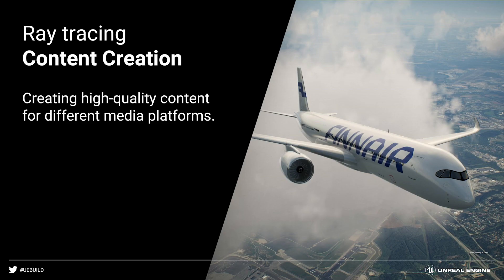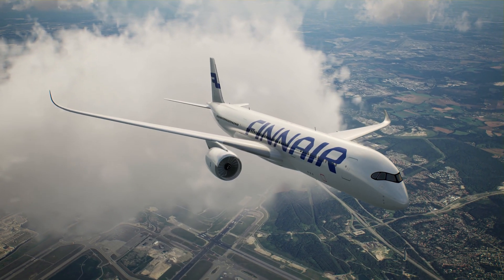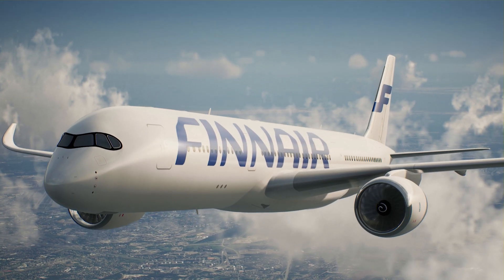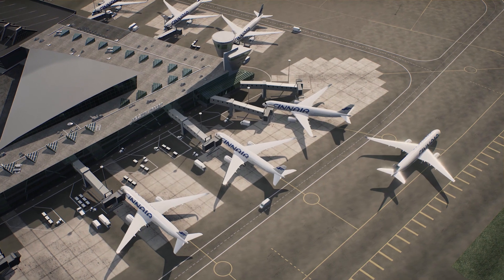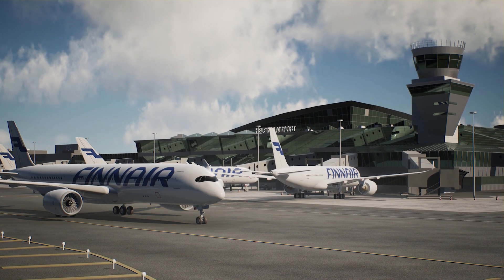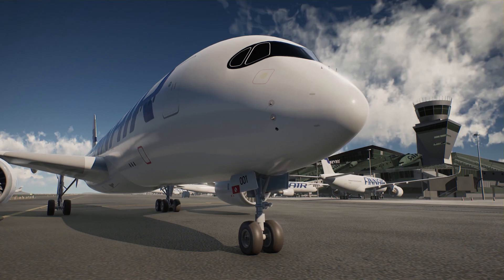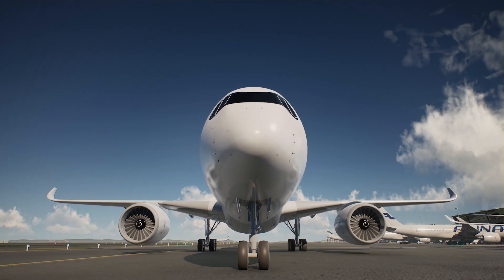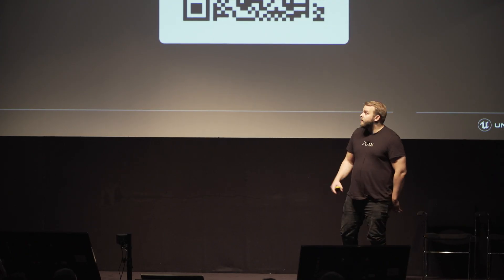I can't share exactly what we're working on right now, but these are some test shots we're working with. We finally got to work with ray tracing — what we're creating now is a material that will be used across all different outputs: images, animation, VR, and also the R&D part. We're very excited that Finnair is giving us the opportunity to create all these different cases, and really happy and thankful to Unreal for making it all possible with their tools.